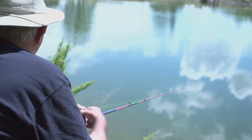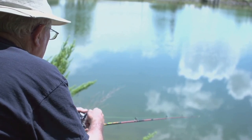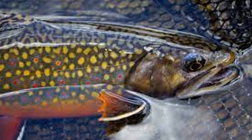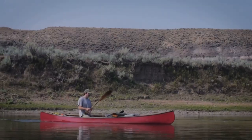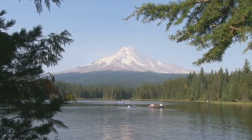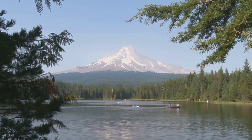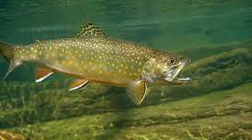Calling all anglers seeking convenience without compromising on quality — Alcova Reservoir, located just a stone's throw from Casper, Wyoming, is the perfect destination for those who want to maximize their fishing time without long drives or complicated logistics. This easily accessible reservoir boasts excellent fishing for rainbow trout, brown trout, and cutthroat trout. Multiple boat launches and fishing piers are scattered around the reservoir, and there's also a variety of camping facilities from primitive campsites to RV parks. Pack your gear and prepare to experience fishing that caters to your every need.